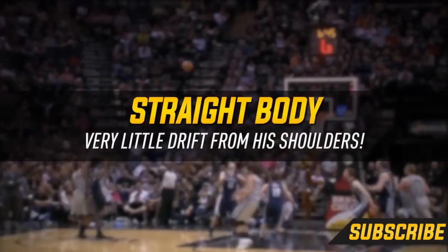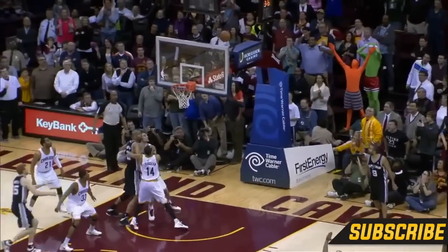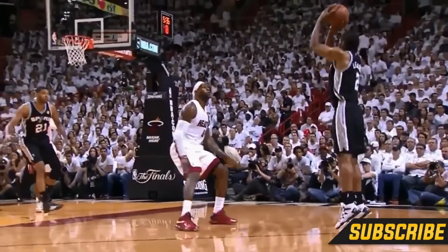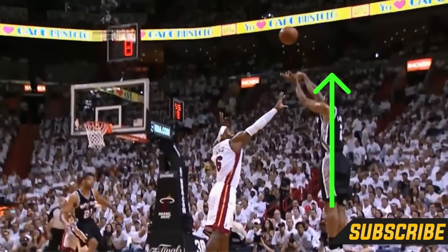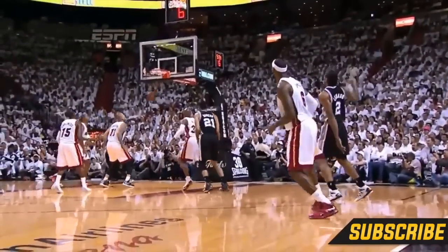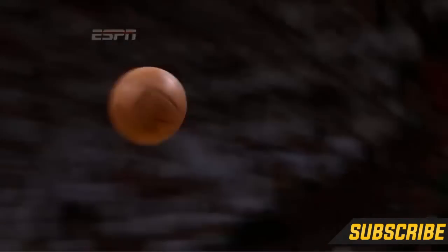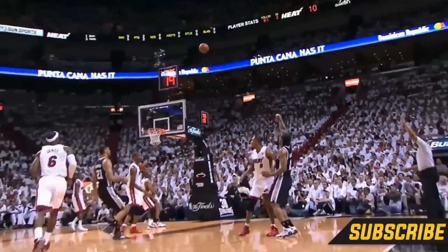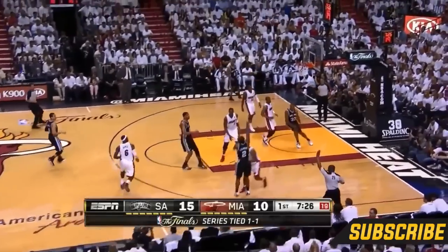Let's talk about the angle of Kawhi Leonard's body when he shoots. A lot of shooters drift backwards a little bit with their shoulders, but Kawhi stays pretty darn straight up and down. This can create a lot of upper body tension and maybe one reason why Kawhi looks a little bit stiff when he shoots sometimes, but for some reason it doesn't seem to affect him. This is a classic example of how everybody's shooting mechanics aren't going to be the exact same — other great shooters like Ray Allen shoot with a really straight body too. I would suggest you videotape yourself shooting so you can look at the angle of your body and see if your shoulders seem a little too tense and if it's something you should change.